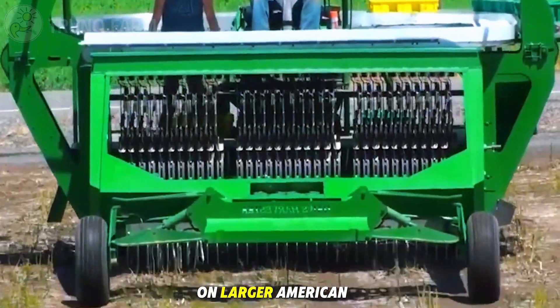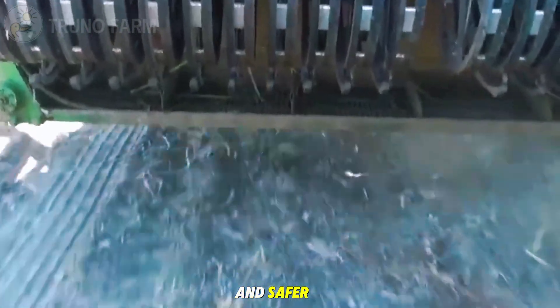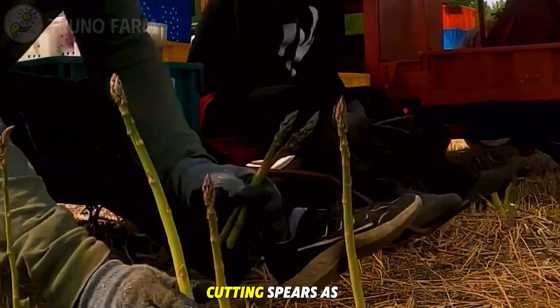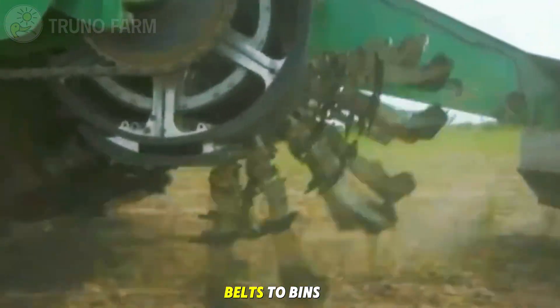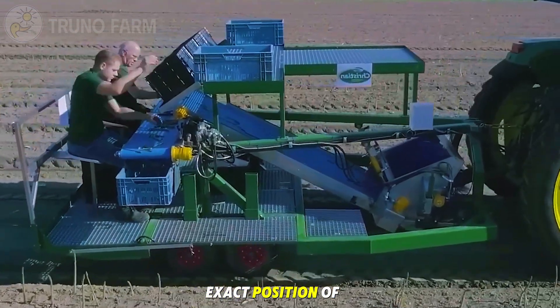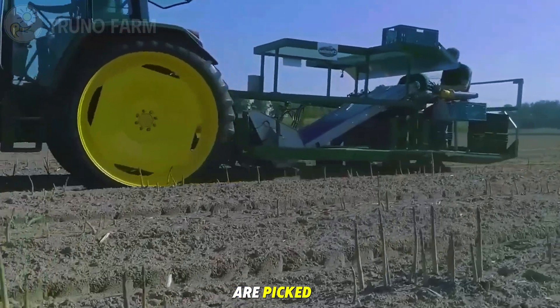On larger American farms, modern harvesting machines make the process faster and safer. Workers ride low platforms attached to the moving machines, cutting spears as they pass. The trimmed asparagus travels on conveyor belts to bins where it's sorted for size and quality. Advanced sensors detect the exact position of each spear, ensuring only those that meet standards are picked.